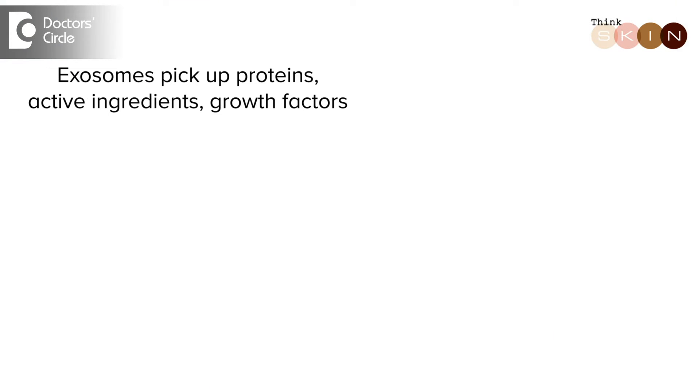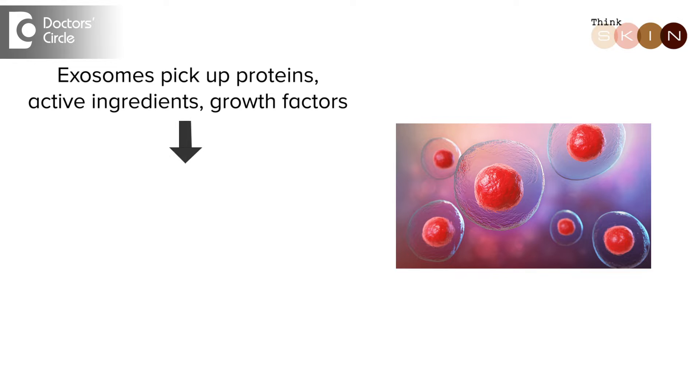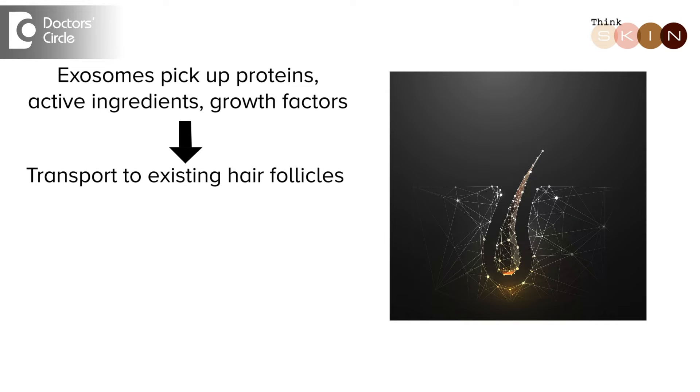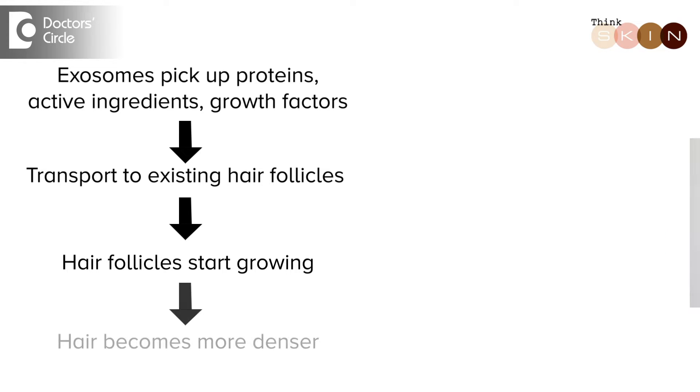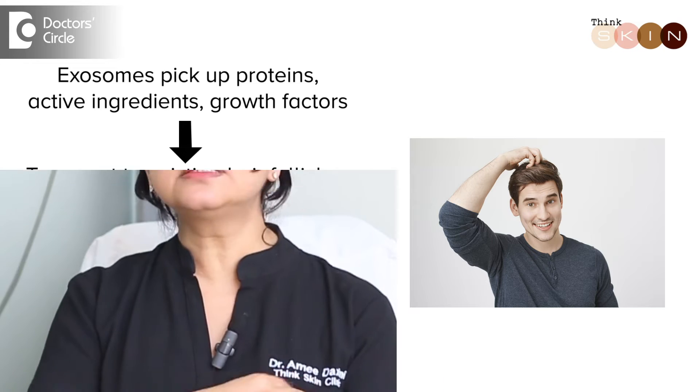The last type, which is very recent and now getting popular, is stem cell exosomes. These exosomes are nothing but tiny vesicles which act as a transport medium. They pick up proteins, active ingredients, and growth factors and transport them into the existing hair follicles which have become very small. When you give them the right nutrition, the hair follicles start growing and becoming more dense. These are the three ways that we do stem cell transplant.